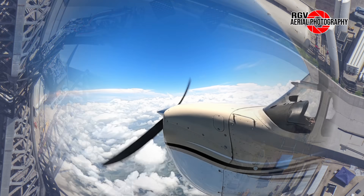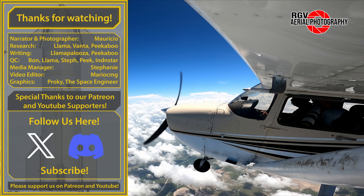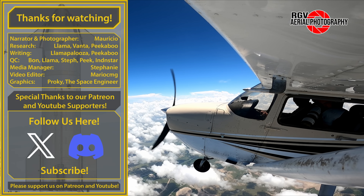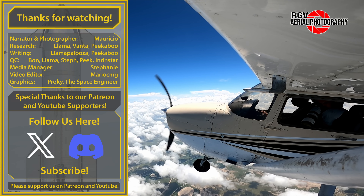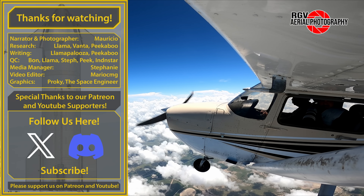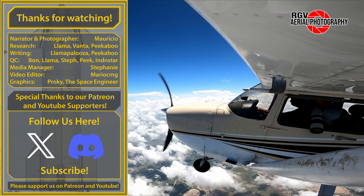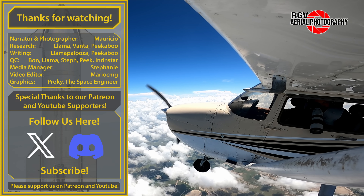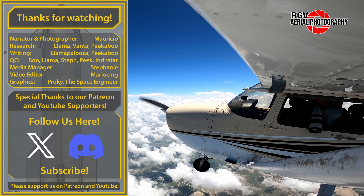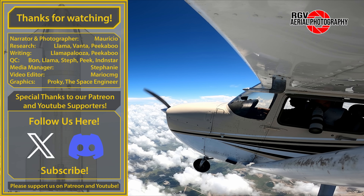And that's a wrap — I hope you enjoyed this week's episode of Starbase Flyover Update. Today's video was sponsored by me. If you want to support our weekly flyovers, consider subscribing to our Patreon where you'll get access to our exclusive flyover gallery and other cool perks. If that's not on your budget, consider showing your support by buying some of the RGV Aerial Photography merch — we've got some really awesome designs for you to check out. The link is in the description down below. Thank you so much for watching — I'll see you next week.